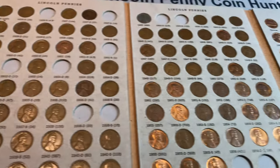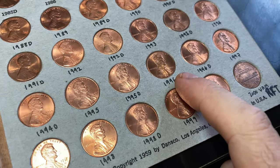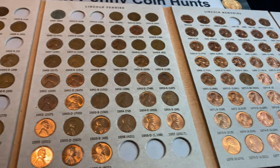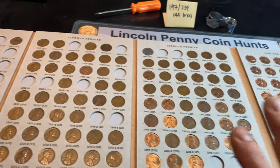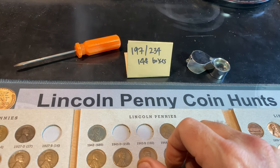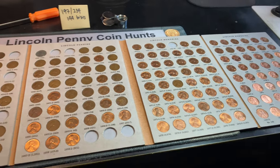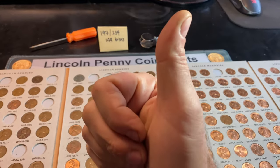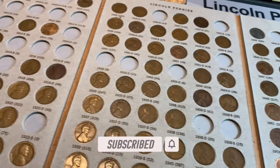I've compared the finds to the album, and we didn't have any additions other than fixing that 1996 Philadelphia so we didn't lose a spot. Because of that error, I went ahead and methodically checked every single cent in this album to make sure we had the right ones in the right spots — and we do now. After 144 boxes, we've slotted 197 out of 234 cents correctly. I know we didn't find anything new for the book technically, but hopefully you still enjoyed the two-box hunt. If you did, I'd appreciate that thumbs up, and as always, happy hunting and thanks for watching.